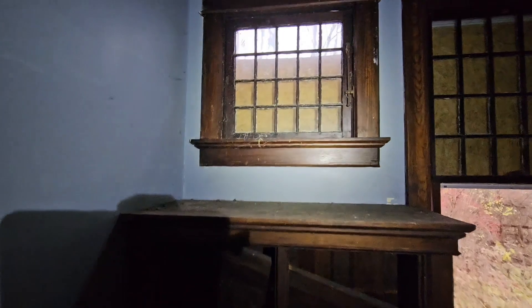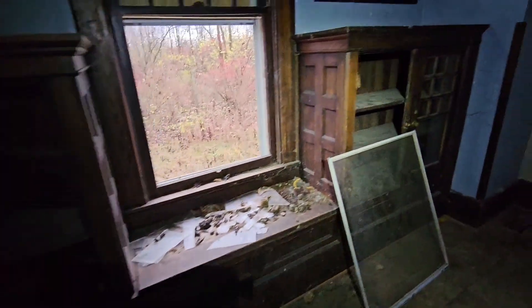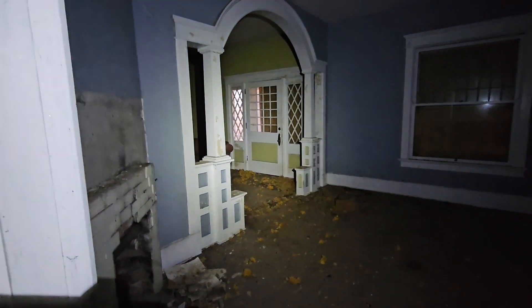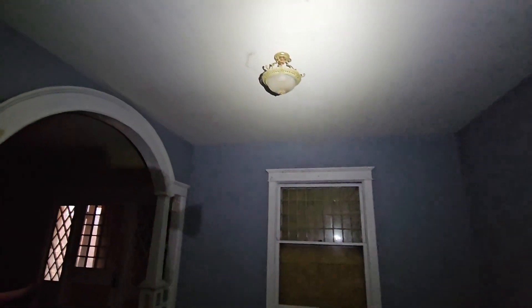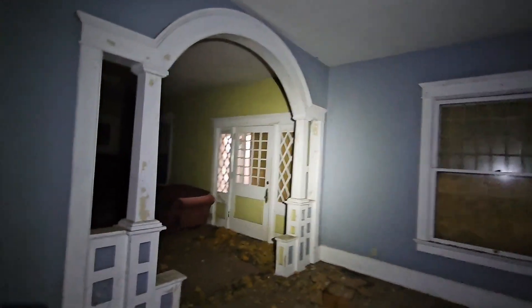I hear sirens — hopefully they're not coming for me. Look at these old windows and these old built-in cabinets — those are cool. Another fireplace with faux brick. I assume this was the dining room, living room here, front door there — it's a pretty fixture.